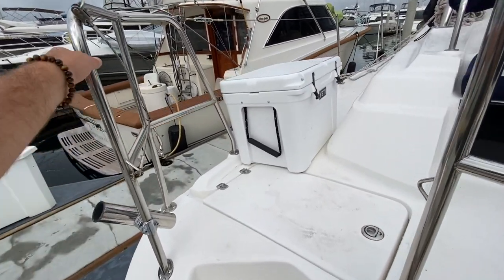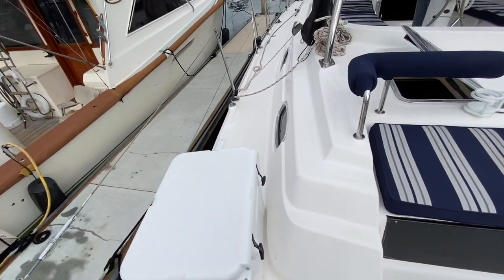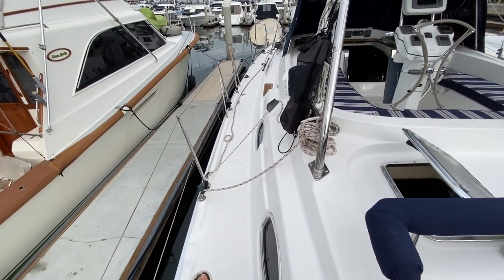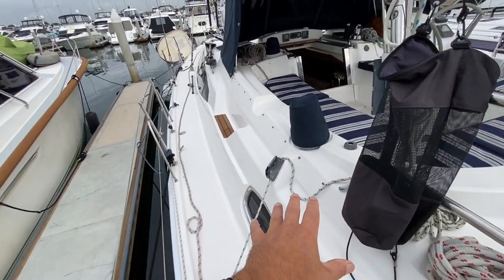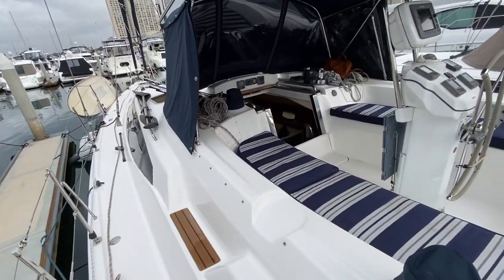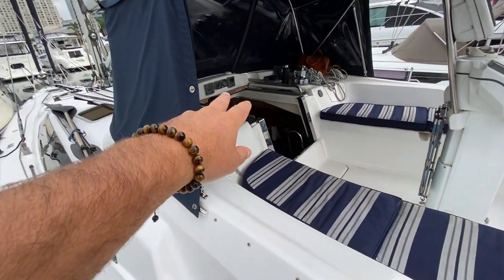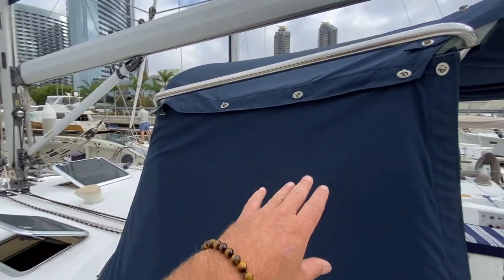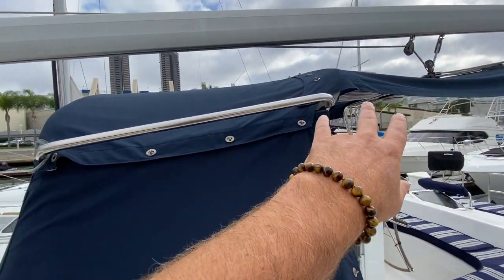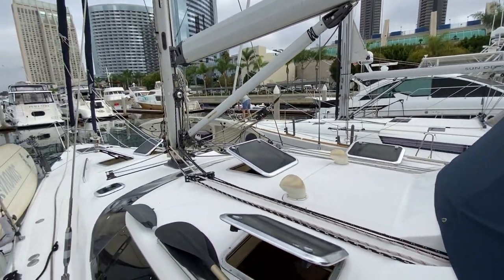As we move our way up, you're going to see we have storage lockers and propane access on both the starboard and port. A really nice fluid walk-around vessel, with all the sheets and halyards leading into the cockpit. We have two electric genoa winches and electric cabin top winch. There's a dodger and connector here from the forward part of the arch to the dodger itself, a full dodger cover keeping that icing glass really nice.